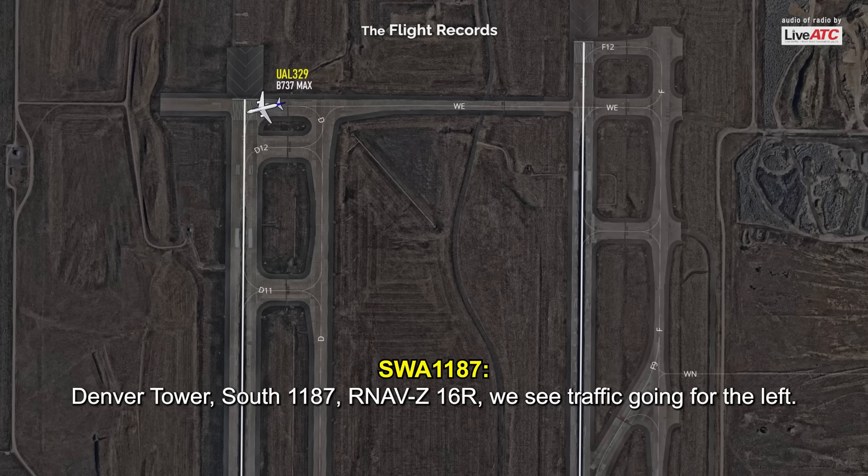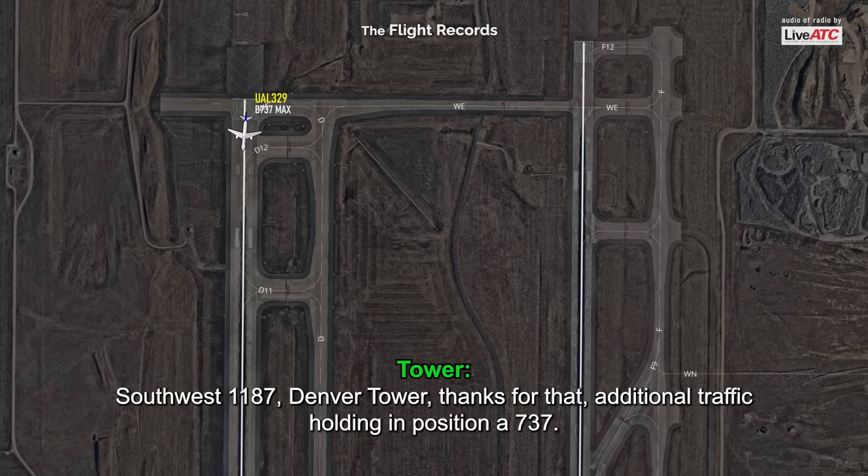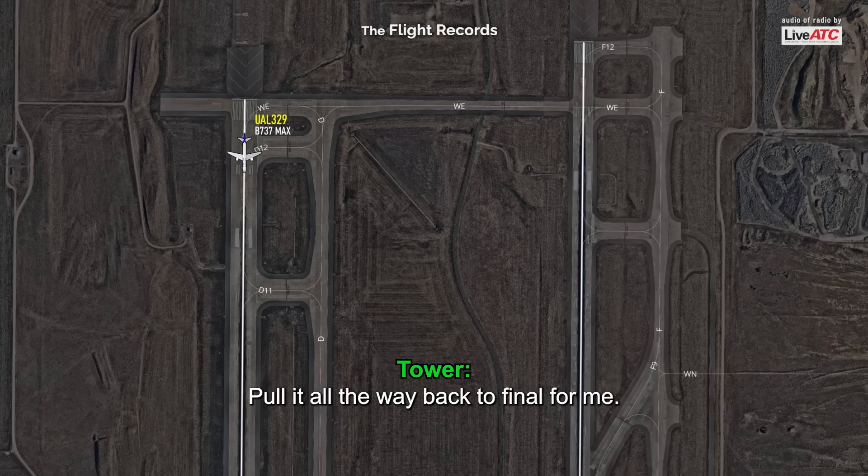Denver Tower, Southwest 1187, Arnazulu, 16 Right, we see traffic going for the left. Southwest 1187, Denver Tower, thanks for that — additional traffic holding in position, 737. Pull it all the way back to final for me, runway 16R cleared to land.